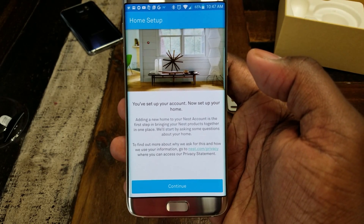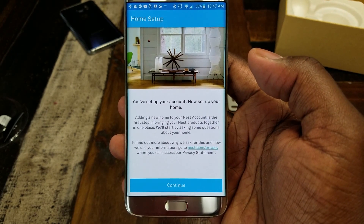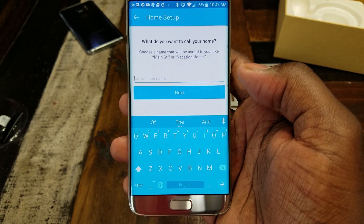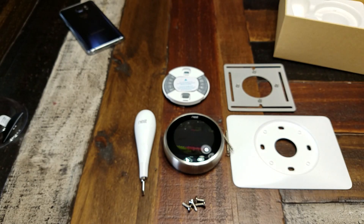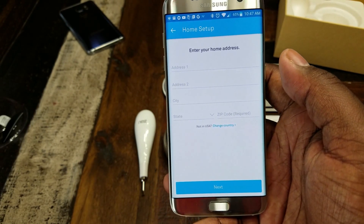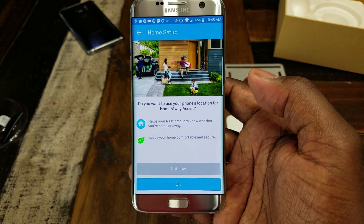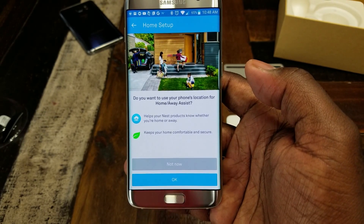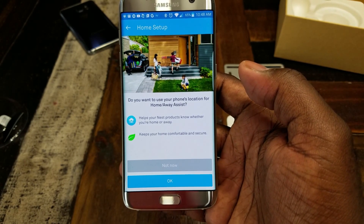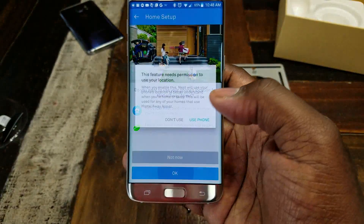So now your account is set up and the next step is to set up your home. You add a new home to your Nest account. You enter a home name and your address. Then it asks if you want to use the Home/Away Assist feature, which helps your Nest products know whether you're home or away to keep your home comfortable and secure. I'm going to opt in.